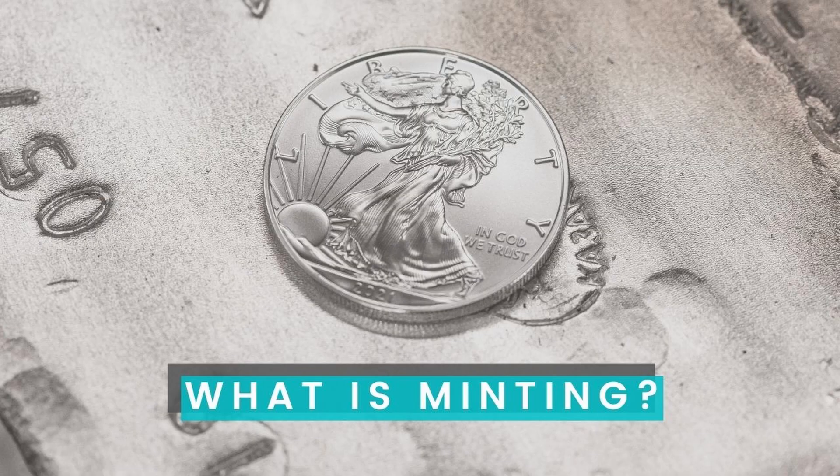Before explaining lazy minting, I will remind you what minting itself is. When you want your artwork to become an NFT, you will need to tokenize it on blockchain, and this process is called minting. Similar to how metal coins are minted to appear in circulation, your NFT should be recorded on blockchain. After that, it's available in your wallet — you can transfer it or sell it.